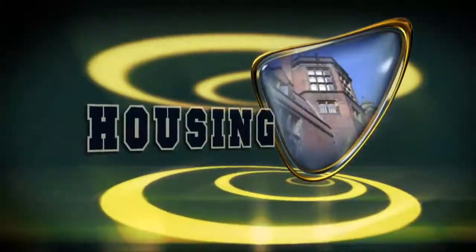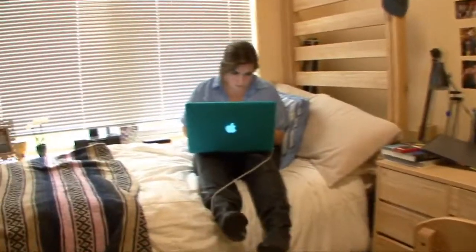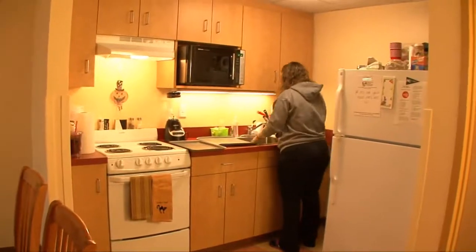Eighty-two percent of Nichols' student body resides within the eight residence halls on campus. They range in style from traditional doubles with communal bathrooms to apartment-style housing with full kitchens.